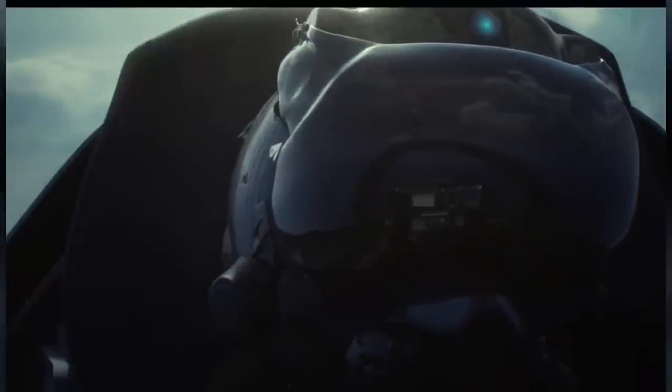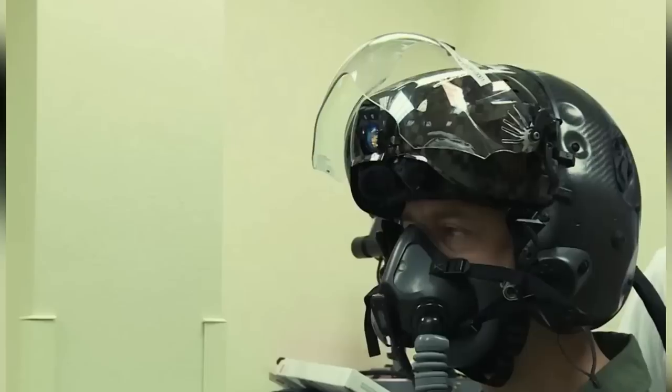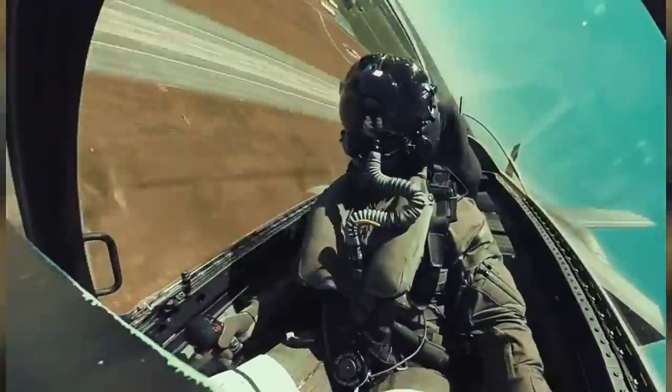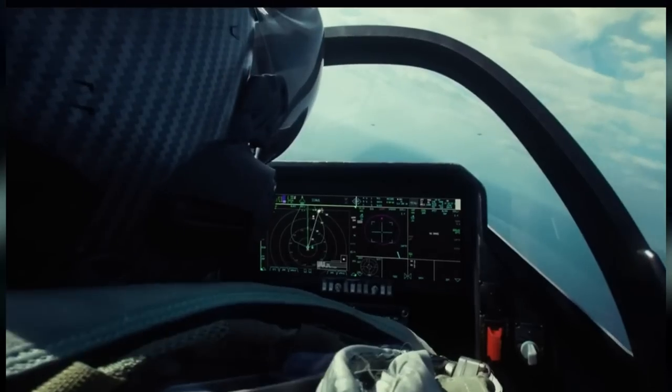This makes it easier for pilots to see and target things at night. The helmet is designed to be super lightweight and comfortable, so pilots can wear it for long periods of time without getting tired. Overall, the F-35 Gen 3 helmet-mounted display system is an amazing tool that helps pilots stay safe and make the best decisions possible in any situation.